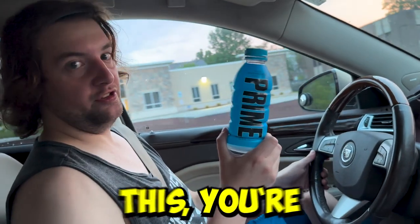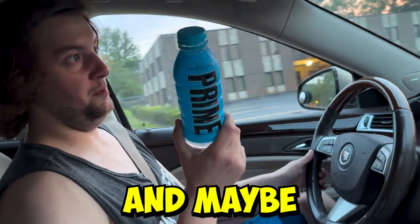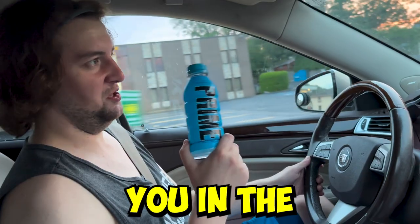Logan Paul, if you're watching this, you're an inspiration to us all. And maybe one day if I keep working out, I can meet you in the boxing ring.